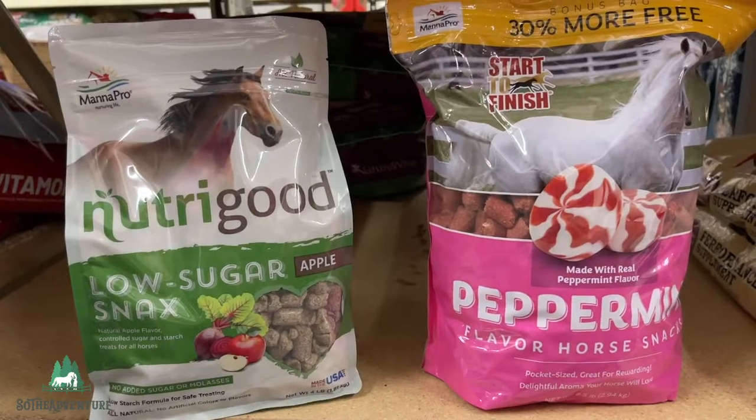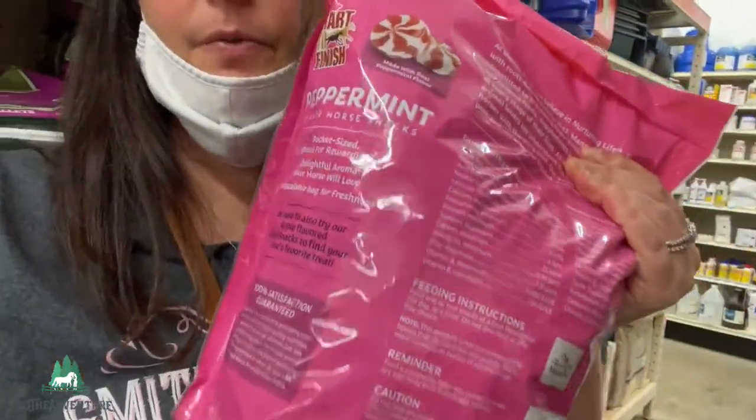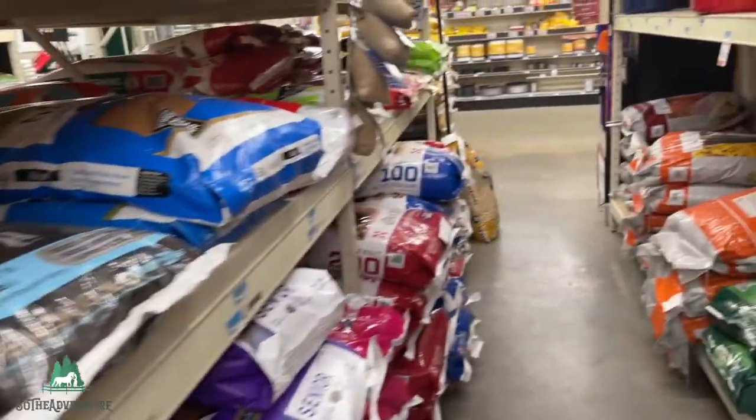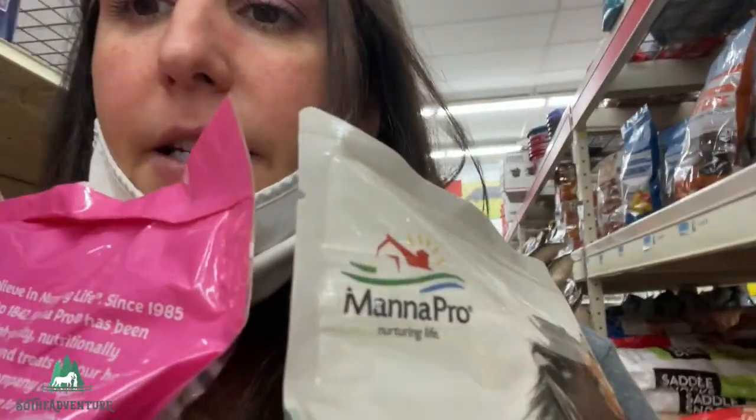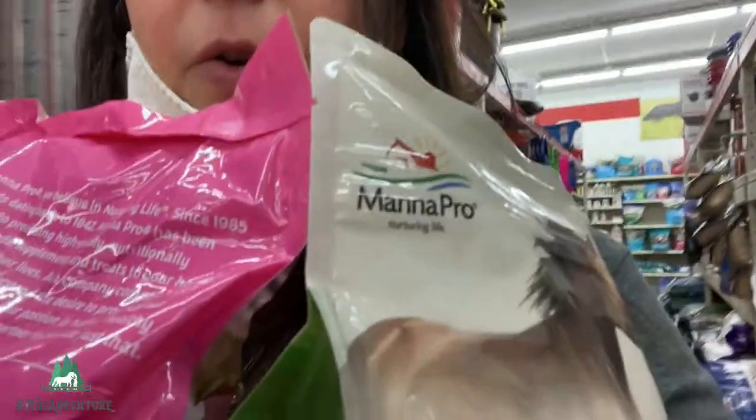I can't wait to see if the horses like these. So those are the two I'm going with. I'll be sure to do some videos. All done. I didn't get a cart, so now I'm stuck holding them like this. People are going to think I'm very weird recording through this as I'm walking through the store, but that's okay.